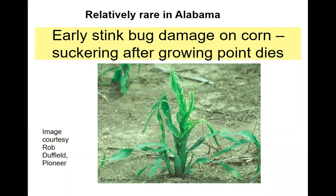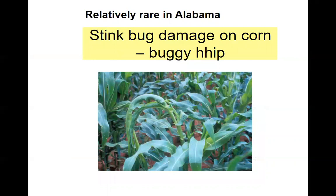While it's relatively rare in Alabama, it's important that people understand that sometimes early stink bug damage can look like suckering. This happens because the stink bug fed on the growing point, and once the growing point was dead, secondary shoots came out and you get the suckering. This can happen from a lot of other insects too whenever that growing point is killed. If you look closely, there are some little lesions — small holes with yellow margins — and that's also a sign of stink bug feeding.